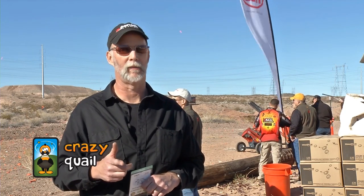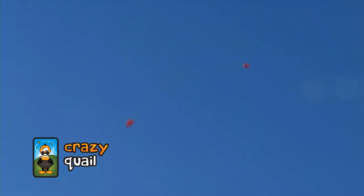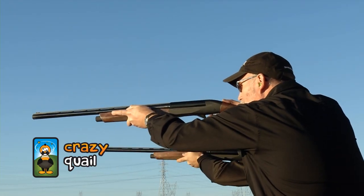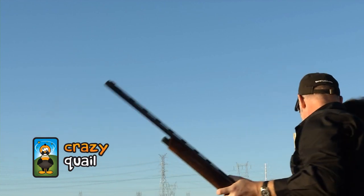I figured I'd do a quick demo with just 25 rounds on the gun. As soon as I got it done, I said I want another 25. I think we hit them all at the same time every time.